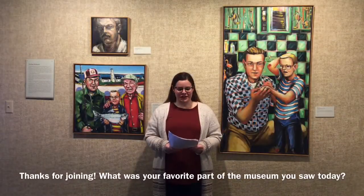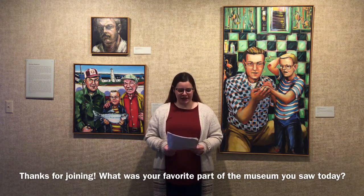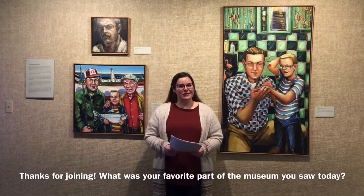Thank you for exploring the Rahr West Art Museum with me today. I hope that you enjoyed it and learned something about the museum. When you come in with your families, you will get to be the tour guide with your new knowledge.